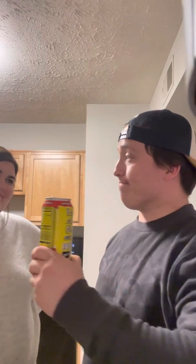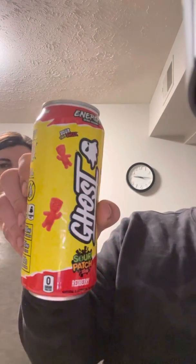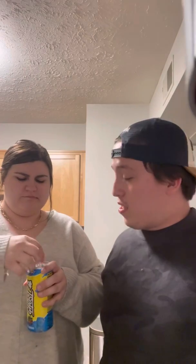It's clear, doesn't have any color. I ain't gonna say no until she has some. That tastes just like it — that's awesome, that is very good. Red berry by Sour Patch Kids Ghost. You can get them at Kroger, I'm sure you can get them at Walmart too.